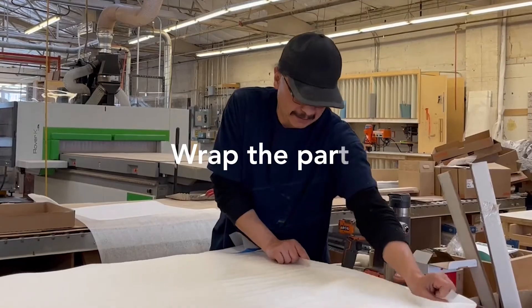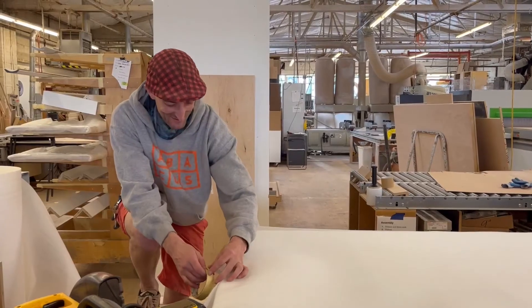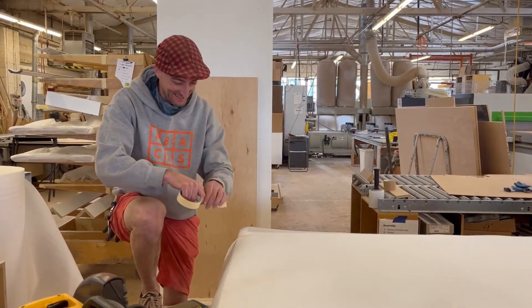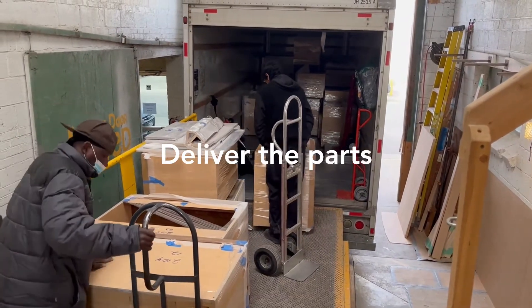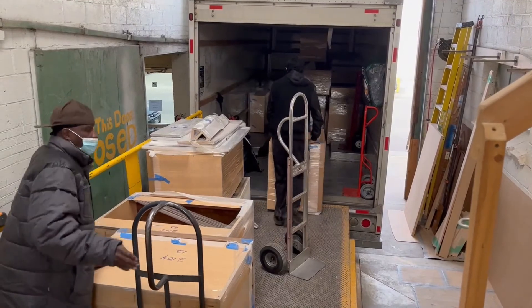Once we know we have all the parts and they're ready to go, we wrap them to protect them from any damage during delivery. Finally, our delivery team picks up all the pieces and takes them to the job site.